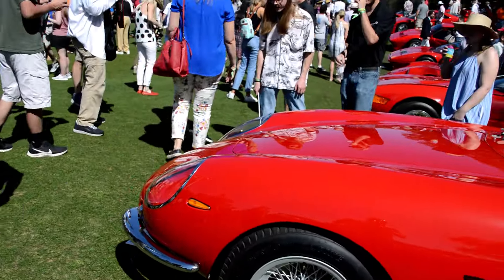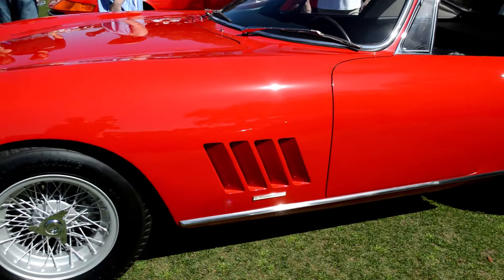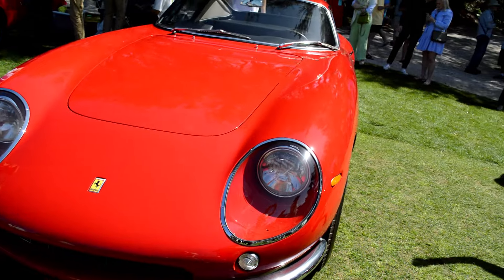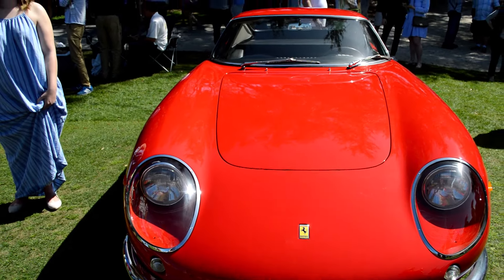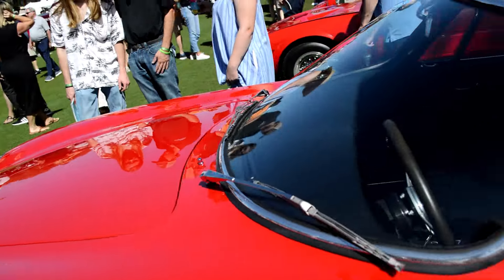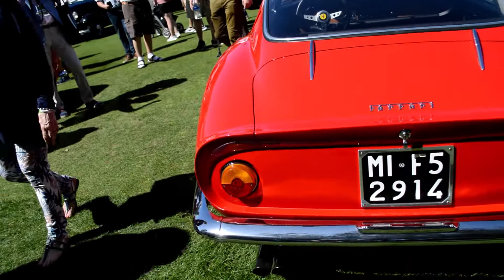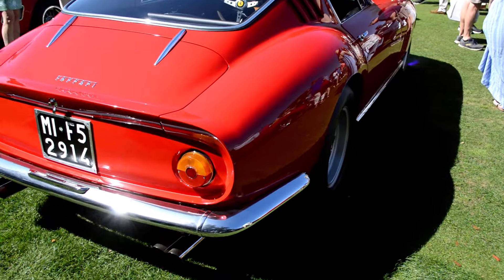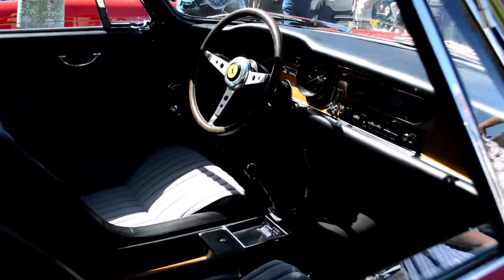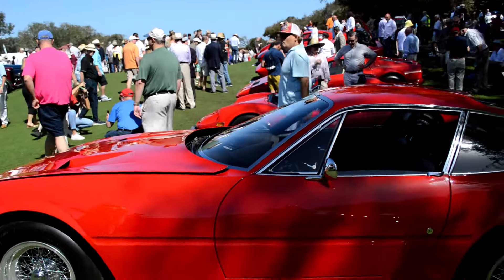There's a 275. Again, from the rear. Coming around the back side — not as crowded on this side. The interior. 365.